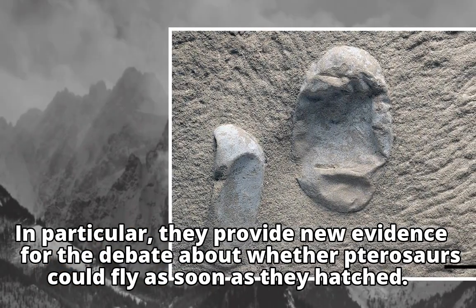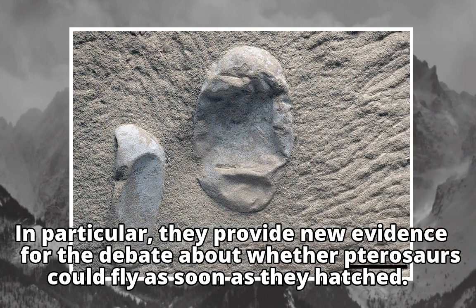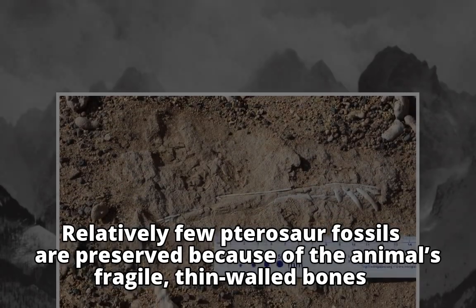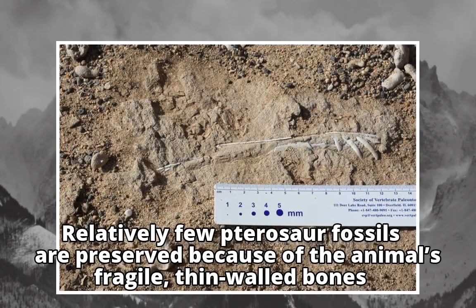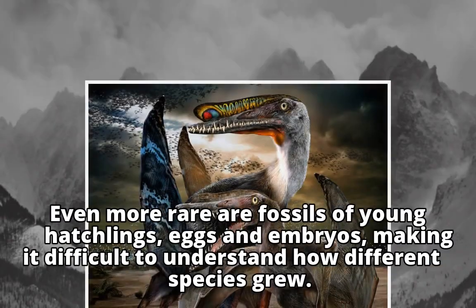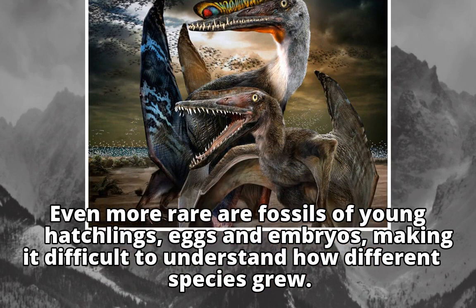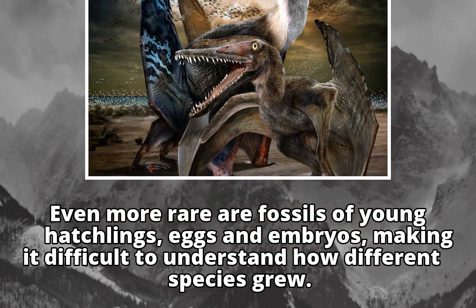In particular, they provide new evidence for the debate about whether pterosaurs could fly as soon as they hatched. Relatively few pterosaur fossils are preserved because of the animal's fragile, thin-walled bones. Even more rare are fossils of young hatchlings, eggs and embryos, making it difficult to understand how different species grew.